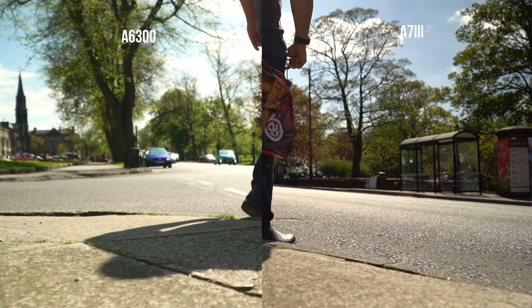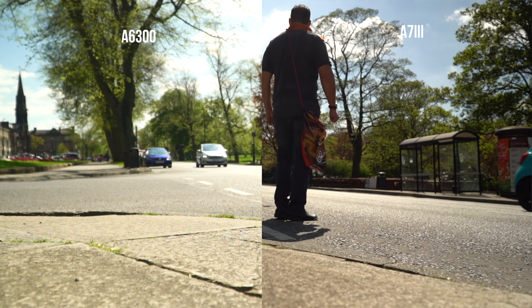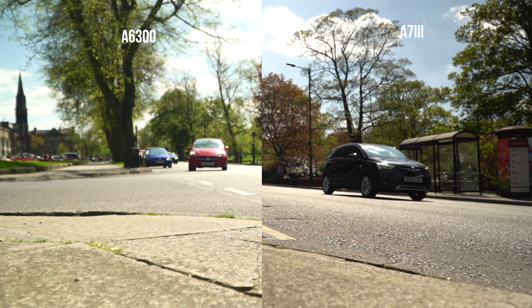Next, 1080p video. Both do look quite bad, but it's a definite improvement for me on the a7 III. 120 frames per second — again, the a7 III just looks better.